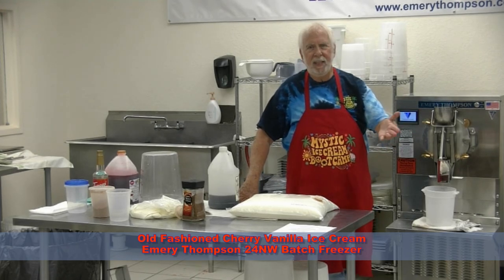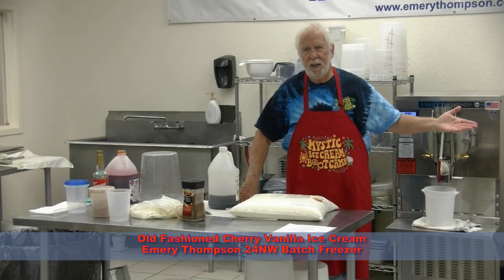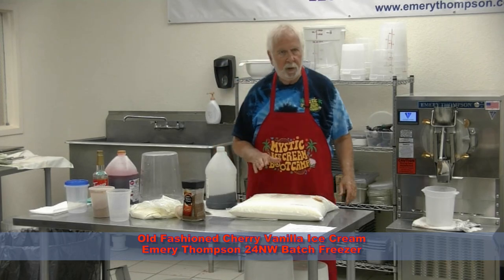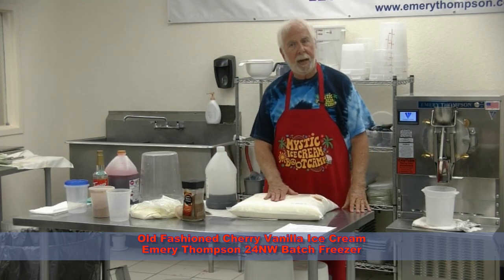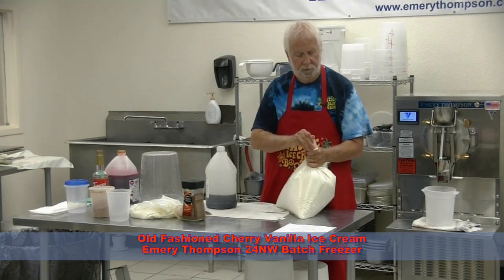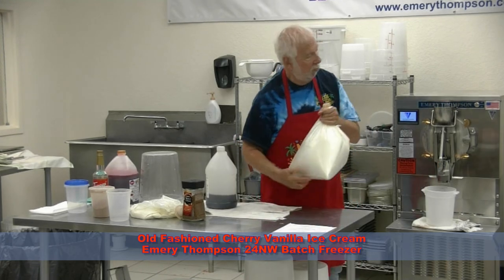In the class, how many ingredients did we use? Three ingredients? This one will be a full batch. We're going to make a full batch of this, so we'll use one full bladder. We'll pour this in.